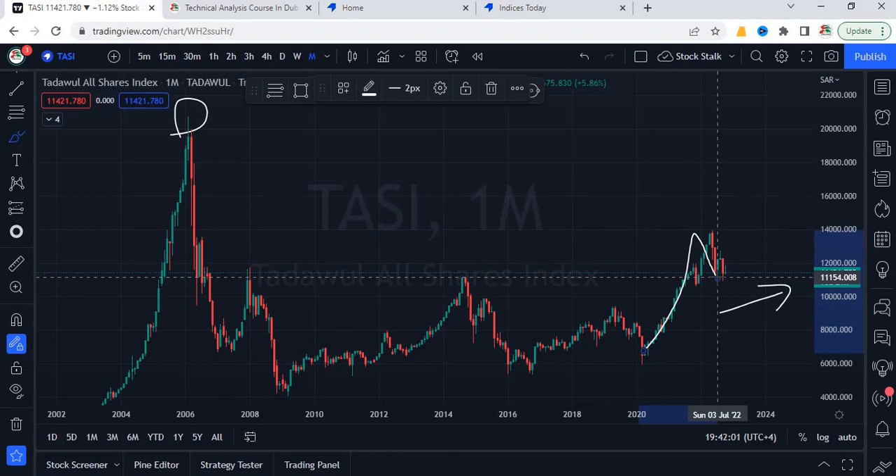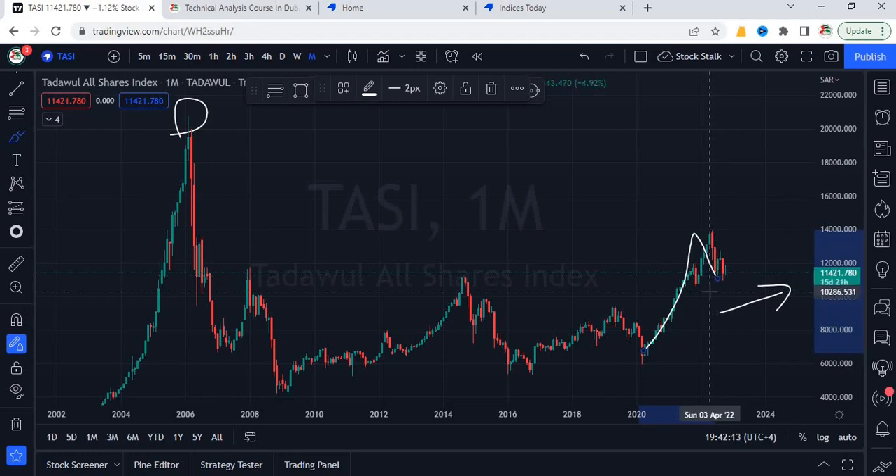If you want me to share my technical analysis on Saudi stocks, do comment below and I will be happy to share my analysis. Now let's understand how we invest in the Saudi stock market being a UAE resident.